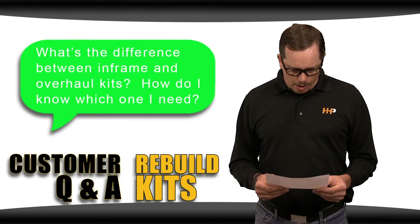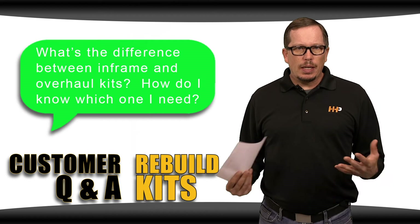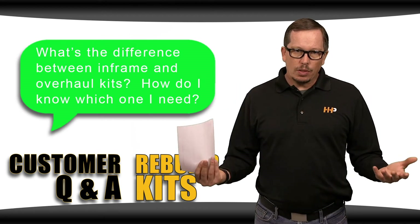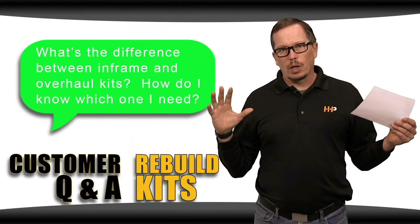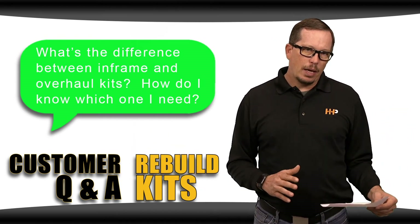What's the difference between an in-frame and an overhaul kit? How do I know which one I need? The difference between an in-frame and an overhaul is essentially just gaskets. Both kits come with pistons, rings, liners, and bearings. The in-frame kit comes with a head gasket set and a pan gasket. The overhaul kit comes with a complete engine gasket set — things like front cover gaskets, bell housing gaskets, front crank seal, rear crank seal, and oil cooler gaskets.